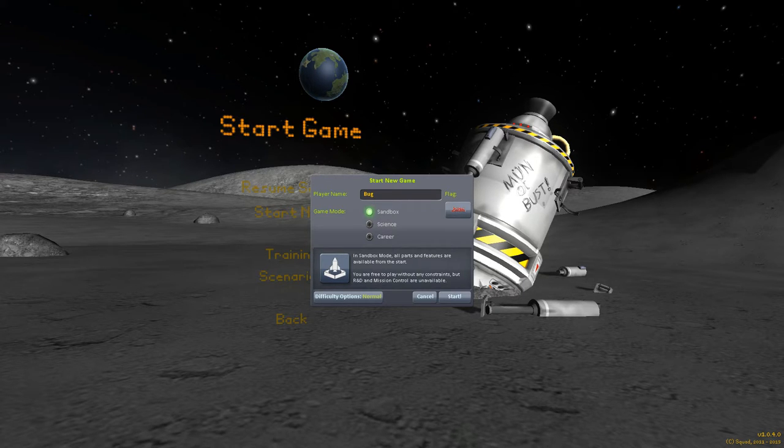This is a completely stopped KSP, I'm not running anything else. I'm just starting a new save game to show you that it does happen straight away.